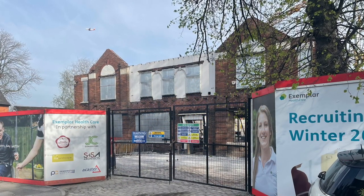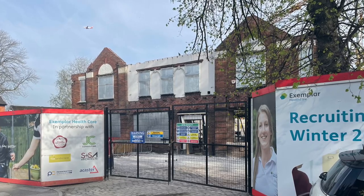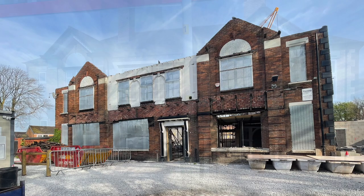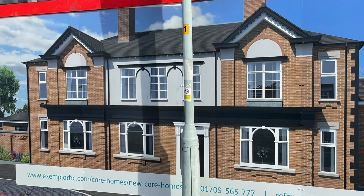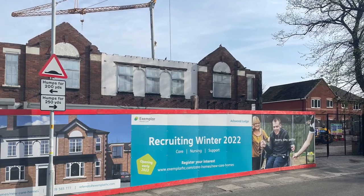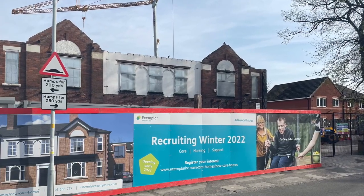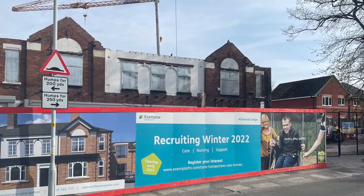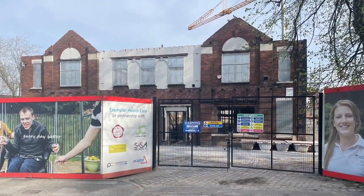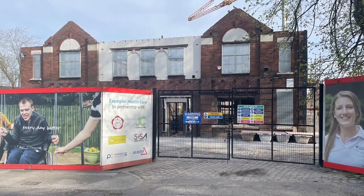1.4 kilometres to the south in Adswood, an interesting development is taking shape on the site of the former Adswood pub. They have incorporated the Grade 1 listed facade into the new building, which will be a care facility for people with dementia. Local residents objected to the scheme because of a lack of car parking and the cutting down of trees, but planners at Stockport Council saw no reason to disallow the construction of the care home, which will bring employment as well as an important healthcare facility to the area.